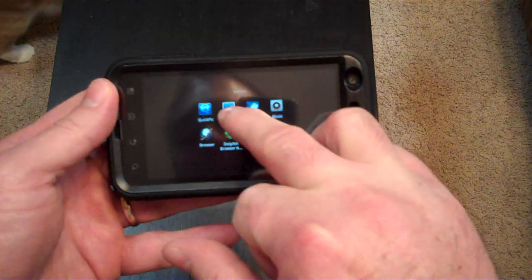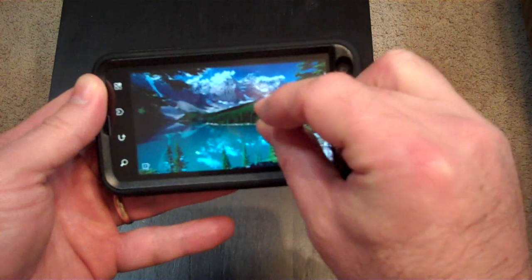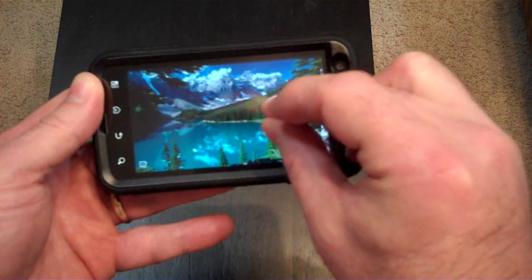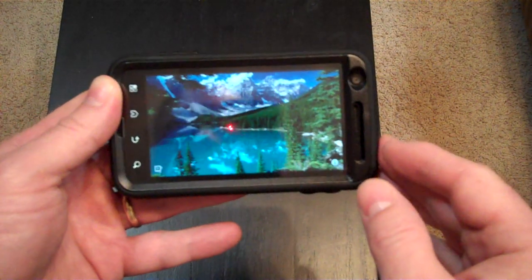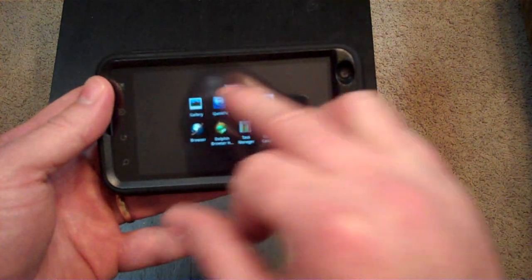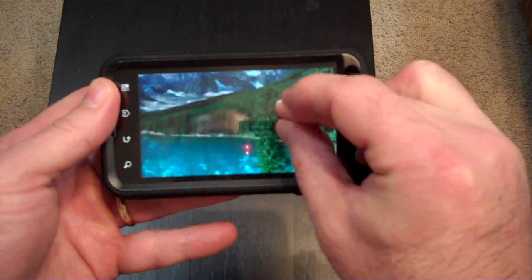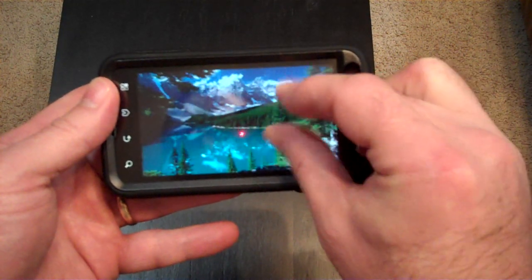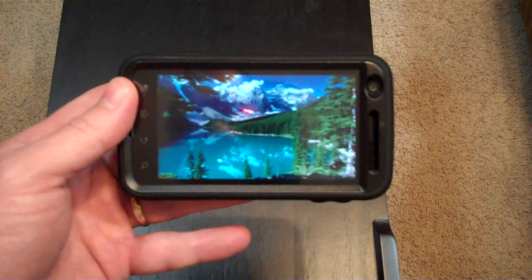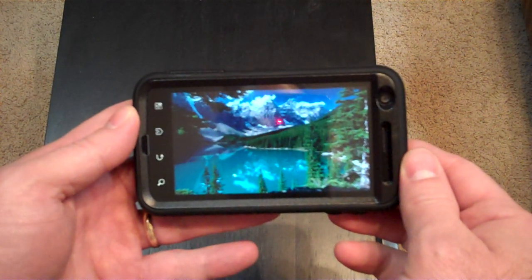Going back to the stock gallery again — same picture, pinch to zoom. I wouldn't call it laggy, but it's definitely not as fast as my fingers can pinch. It's definitely not as smooth as it is on other devices and as it is with QuickPick. Again, back to the same picture, pinch to zoom — immediate, no issues. I don't see any performance lag or slowness of any kind using this particular app. To me, that shows the phone is perfectly capable, but the stock application is holding it back.